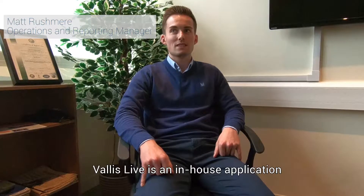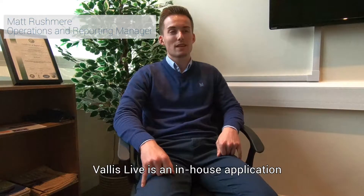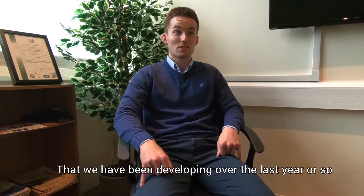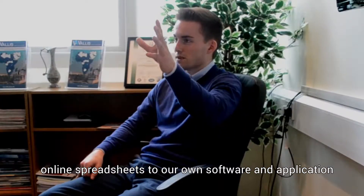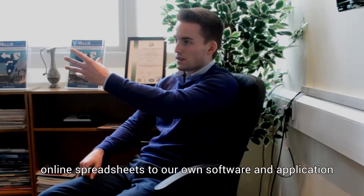What is VallisLive? VallisLive is an in-house application that we've been developing over the last year or so. It essentially transposes our live reports from online spreadsheets to our own software and application.